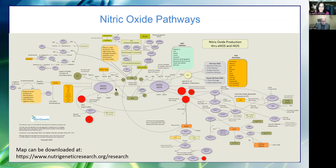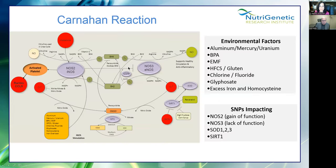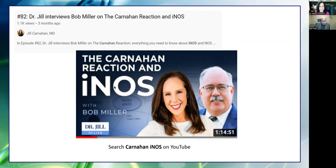Insufficient endothelial nitric oxide can also lead to blood clots, spider veins, varicose veins, or hemorrhoids. INOS activation will cause platelet secretion and platelet activation. There are genetic mutations that cause this to be upregulated. We call it the Carnahan reaction — named after Dr. Jill Carnahan, who is very open about it. She had breast cancer and Crohn's disease at a young age, and what we discovered was that she inherited from both mother and father genetic mutations on the two steps that are gain-of-function on iNOS.